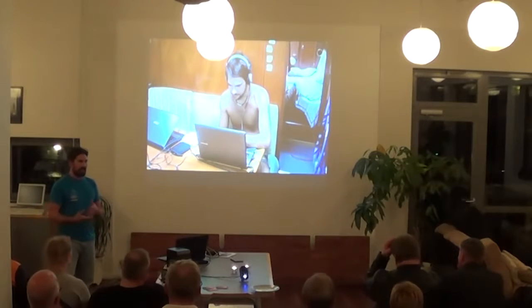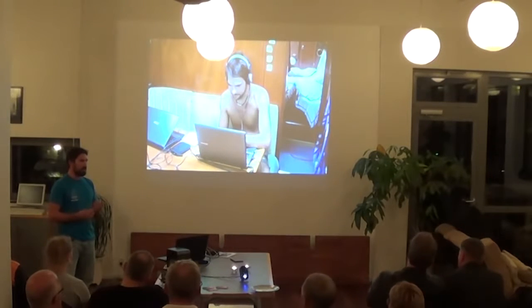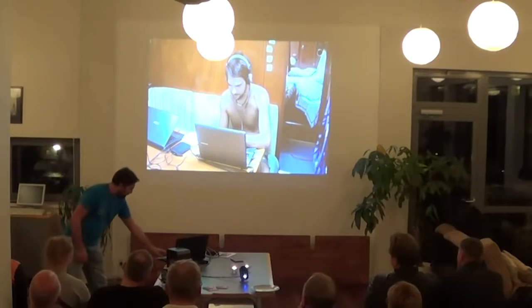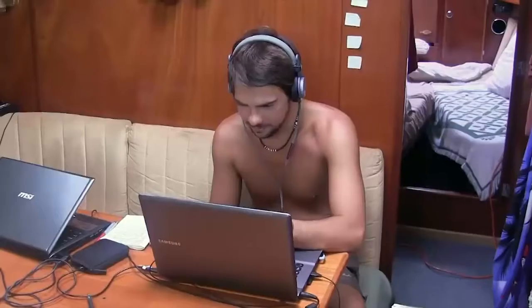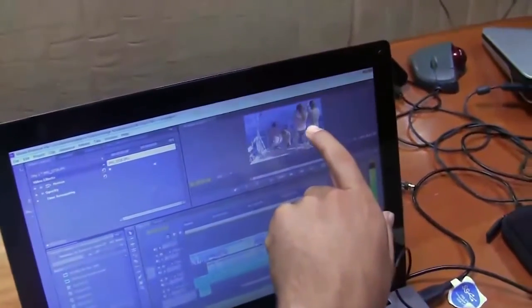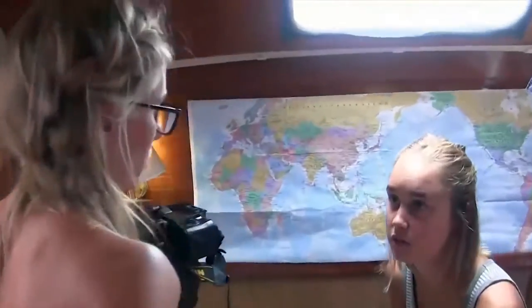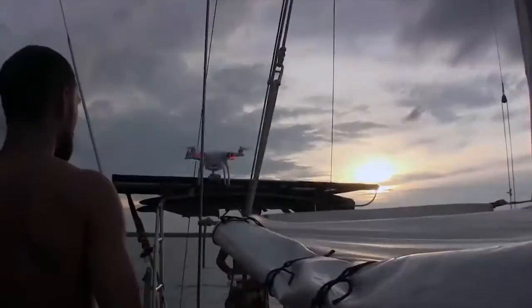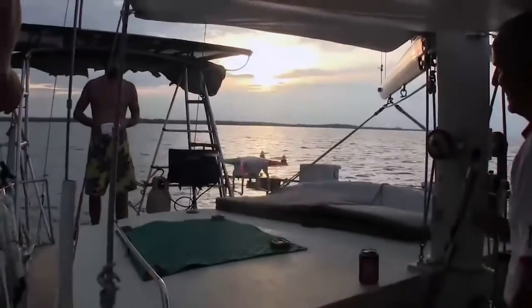Most of our cameras, even the ones we keep in a waterproof case, we can maybe get like two years out of — some of them only one year — and then the salt water and air just corrodes everything inside. This is some of the equipment we have on Delos for doing the editing using Premiere, and this is the girls working on one of the stop motion intros with the camera.